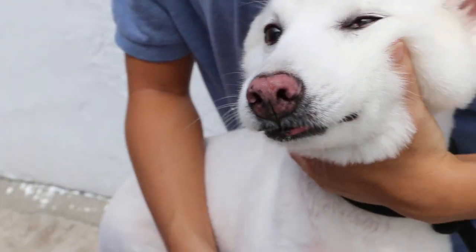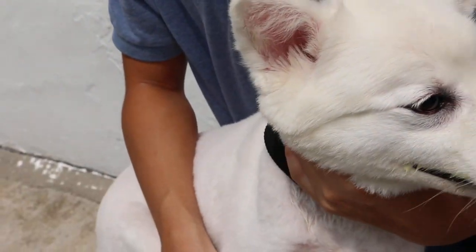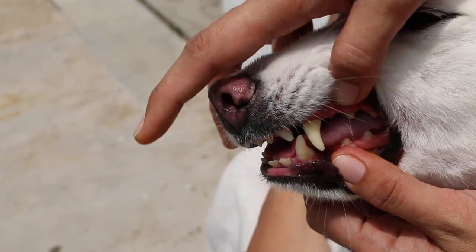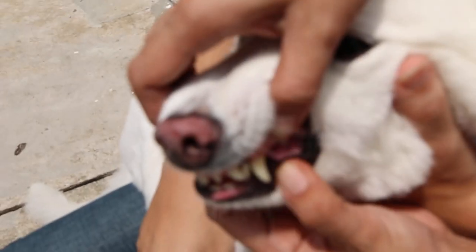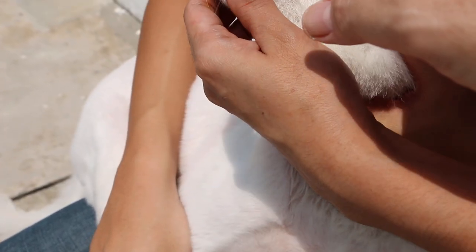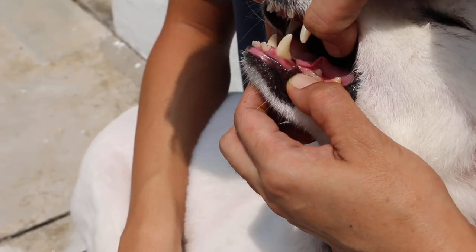If you stand on the wrong side, you can't open the mouth. Yesterday the owner could open the mouth. Grip on top — grip, grip the head.